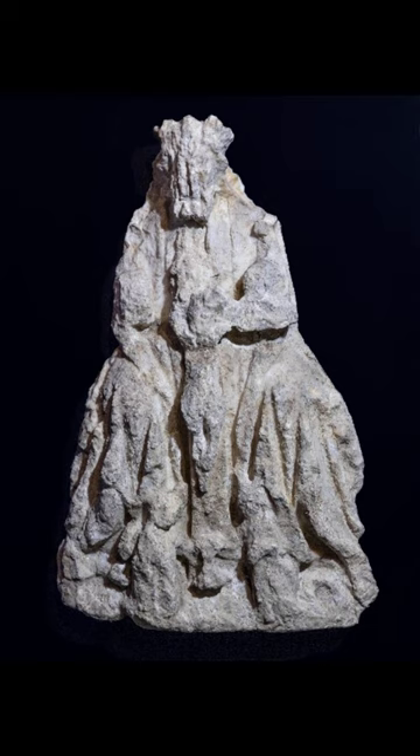Traces of paint can still be seen on the St Catherine's Alabaster in Gold Hill Museum, and its beautifully detailed carving indicates just how fine the abbey alabasters must have been before they were so badly damaged. Traces of red paint were identified by conservators in 1999 on the Holy Trinity Alabaster, pictured.